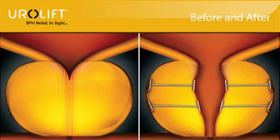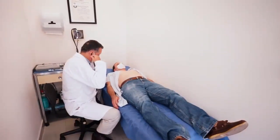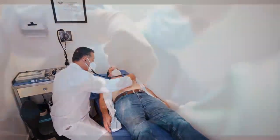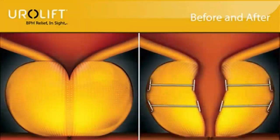This small implant holds the enlarged prostate tissue out of the way so it no longer blocks the urethra, which solves the problem of urinary blockage and also treats other enlarged prostate symptoms. The UroLift System offers an outpatient procedure that can be done in under an hour. Unlike other treatments for BPH that might involve sexual side effects, UroLift does not affect a man's ability to have an erection or to ejaculate normally. The UroLift System has proven to be durable with about 87% success rates after five years.